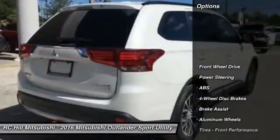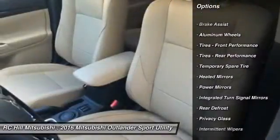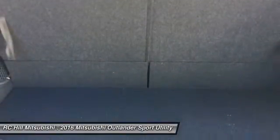Anti-lock braking system, traction control, steering wheel audio controls, stability control, keyless entry, backup camera, leather-wrapped steering wheel, Bluetooth, adjustable steering wheel, driver airbag.